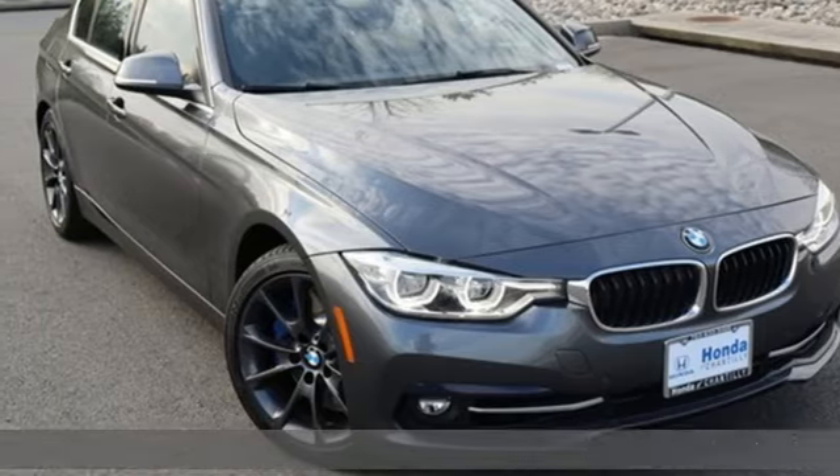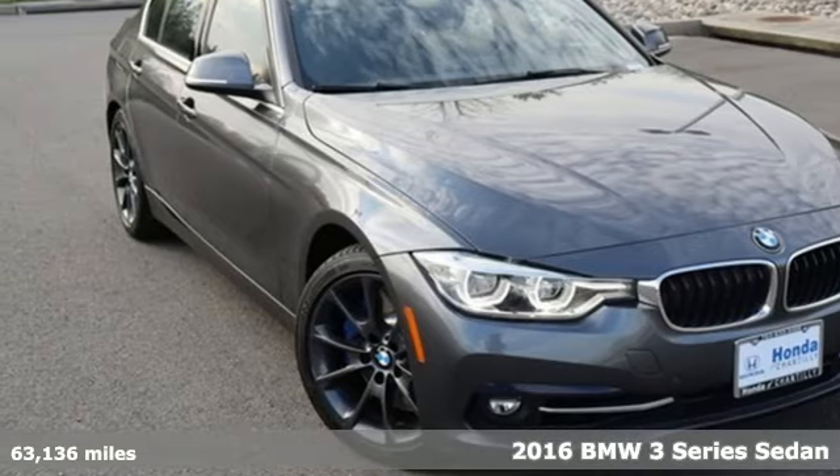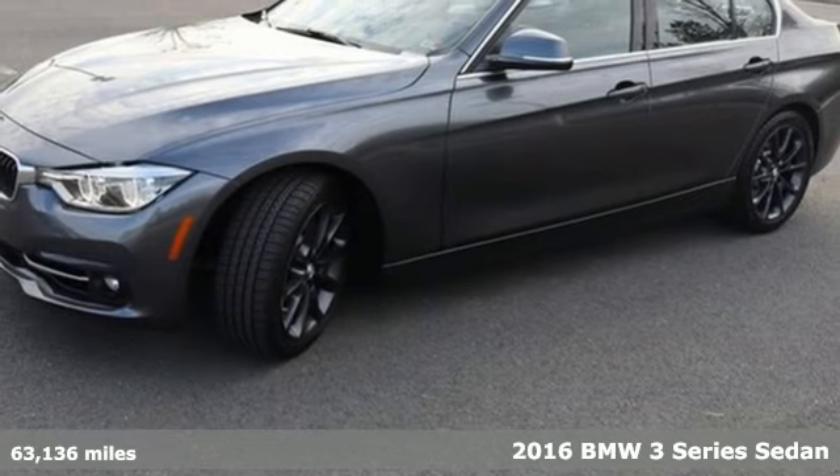It's a 2016 BMW 3 Series. BMW, the ultimate driving machine.